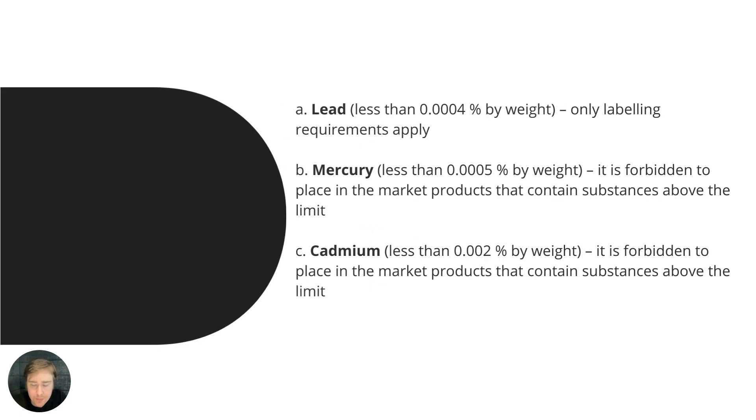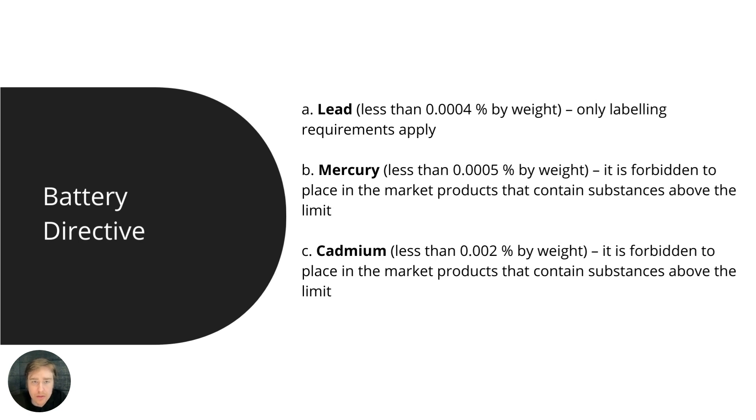First we have the Battery Directive — it's essentially a substance regulation that at the current time covers three substances, three heavy metals more specifically: lead, mercury, and cadmium. The requirements differ depending on the substance. For lead, there are labeling requirements that apply, while for mercury and cadmium the limit is a hard limit.